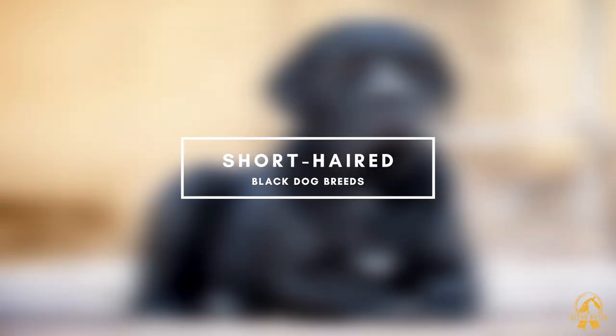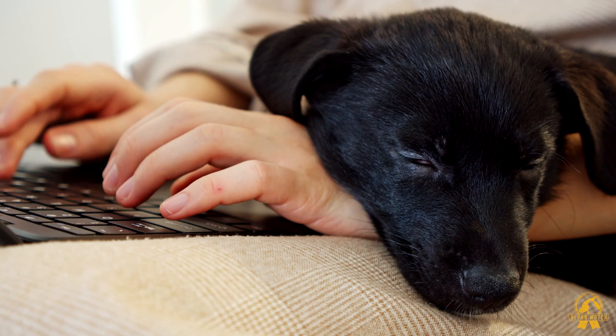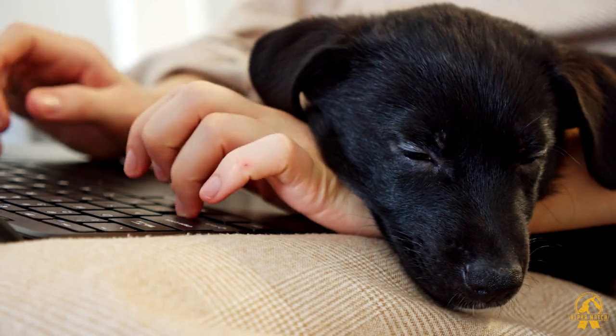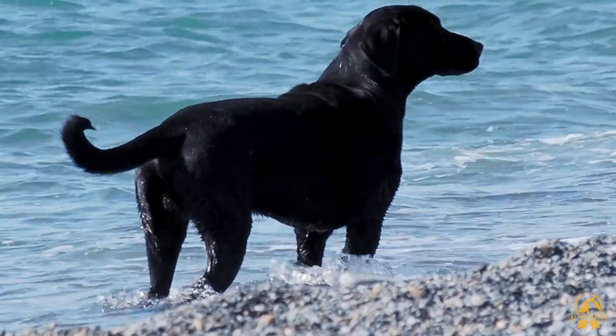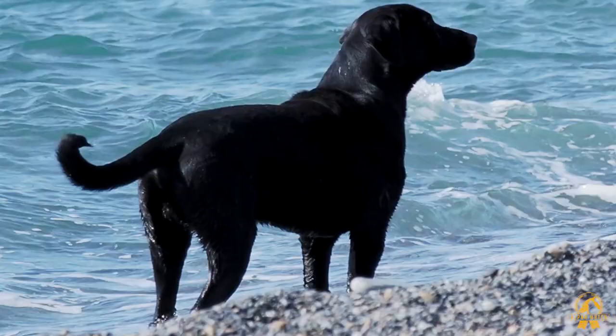Short-haired black dog breeds. Some breeds have short, silky hair that is close to the body. They are popular since they are easy to groom, making them excellent for pet parents who don't have a lot of time. A quick once-over with a bristled brush a few times a week will maintain that coat looking excellent and get rid of extra hair. Few examples of short-coated breeds include: